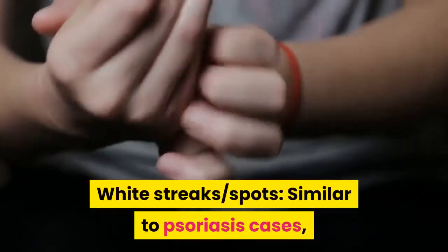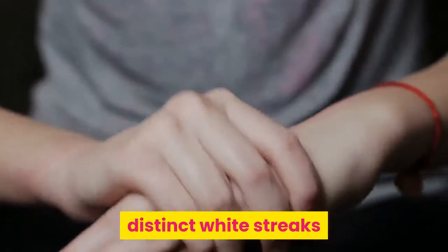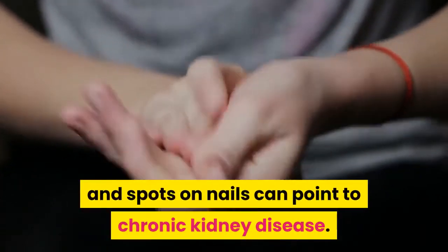White streaks and spots: similar to psoriasis cases, distinct white streaks and spots on nails can point to chronic kidney disease.